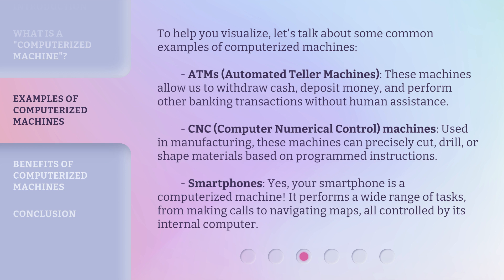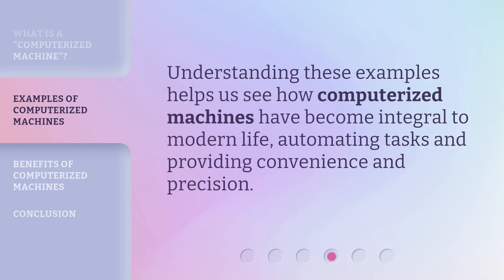Smartphones — yes, your smartphone is a computerized machine. It performs a wide range of tasks, from making calls to navigating maps, all controlled by its internal computer. Understanding these examples helps us see how computerized machines have become integral to modern life, automating tasks and providing convenience and precision.